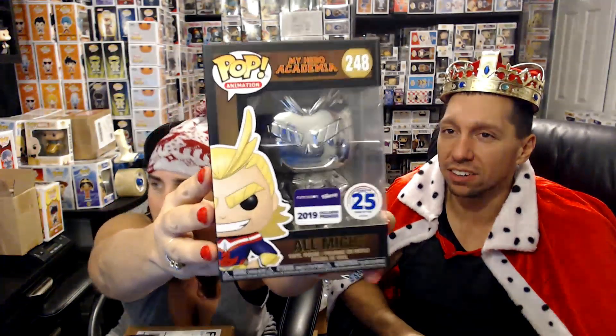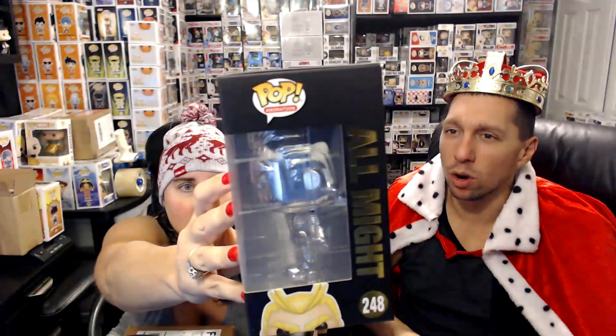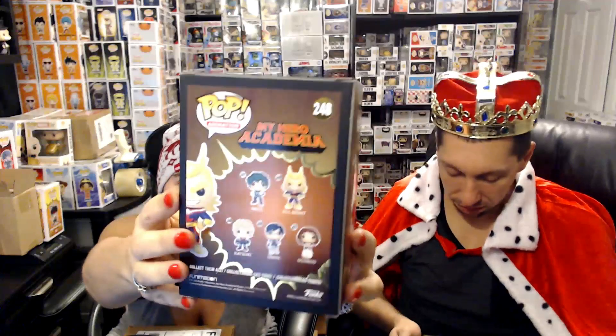We got six boxes, so it's going to be three versus three on this one, and the Chalice boxes we'll do separately. Kristen opens hers — it's in a protector! She got Boba Fett, the Funimation exclusive — he's like a chrome or metallic finish. That's a $20 to $25 pop from what I remember. I haven't seen this one before — that's a good one to get.